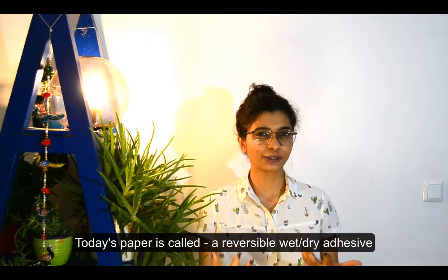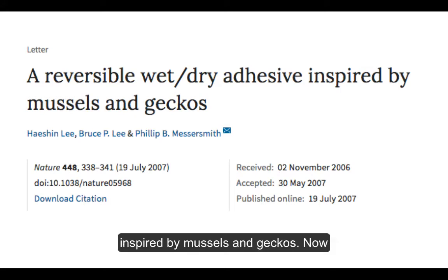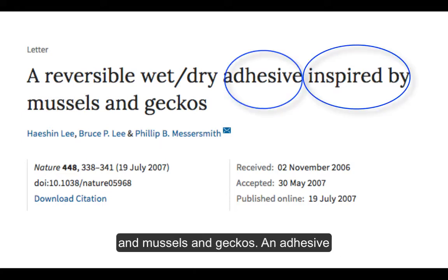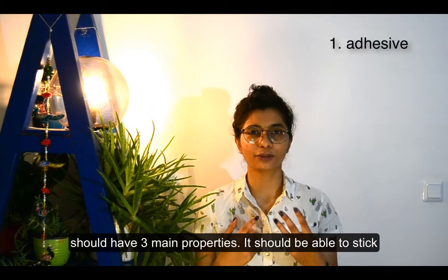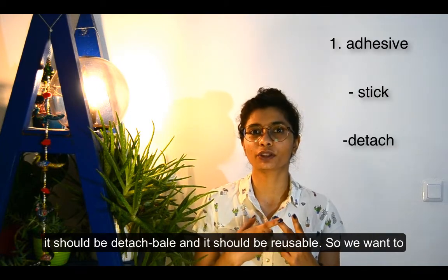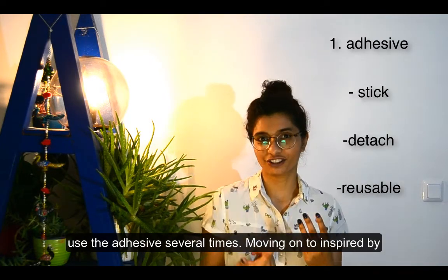Today's paper is called 'A Reversible Wet-Dry Adhesion Inspired by Mussels and Geckos.' There are three keywords here: adhesive, inspired by, and mussels and geckos. An adhesive should have three main properties: it should be able to stick, it should be detachable, and it should be reusable — so we want to use an adhesive several times.